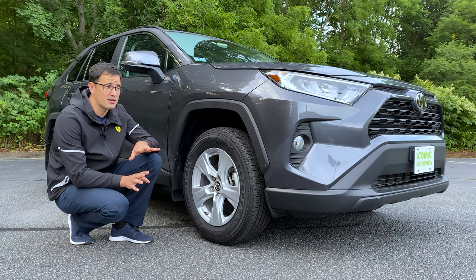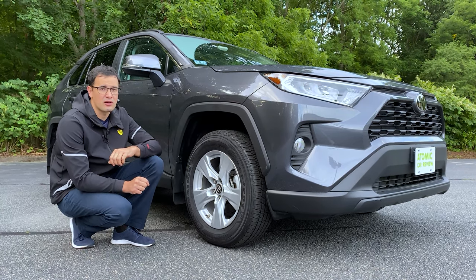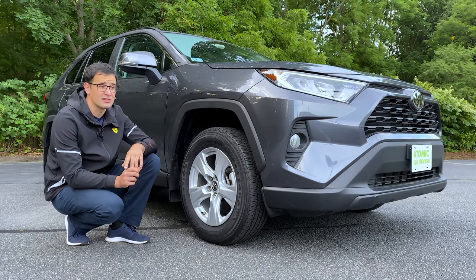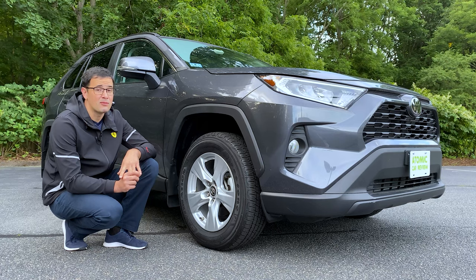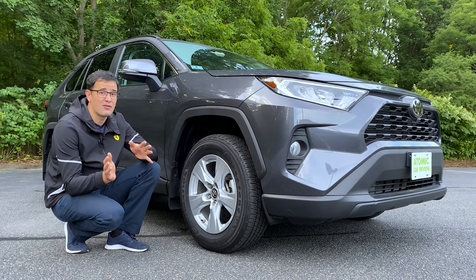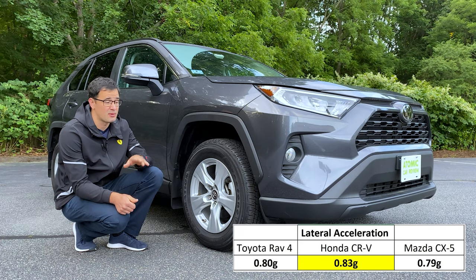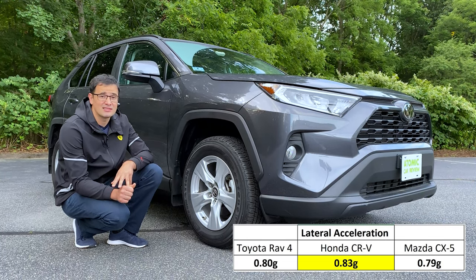If you read any articles about SUVs in this class, you'll find that car reviewers and magazines say the Mazda CX-5 is the most sporty SUV in the class and that the Toyota RAV4 is just okay. But a weird situation: if you check data from those same magazines, you'll find that lateral acceleration for the Toyota RAV4 is much better compared to the Mazda CX-5 — and the Mazda CX-5 has the worst lateral acceleration in the class. For example, Toyota scores 0.8g, Honda CR-V 0.83g, but Mazda CX-5 just 0.79g.